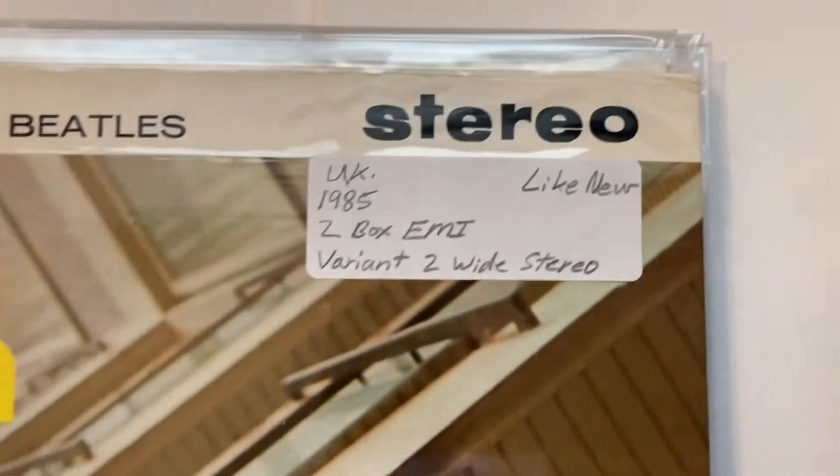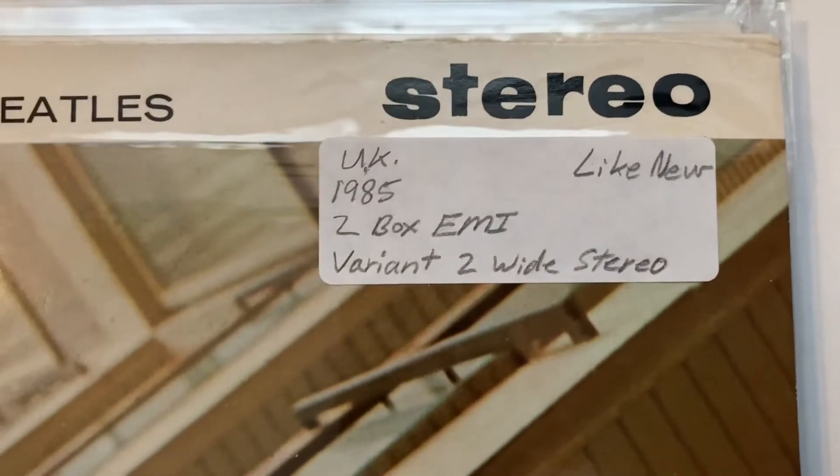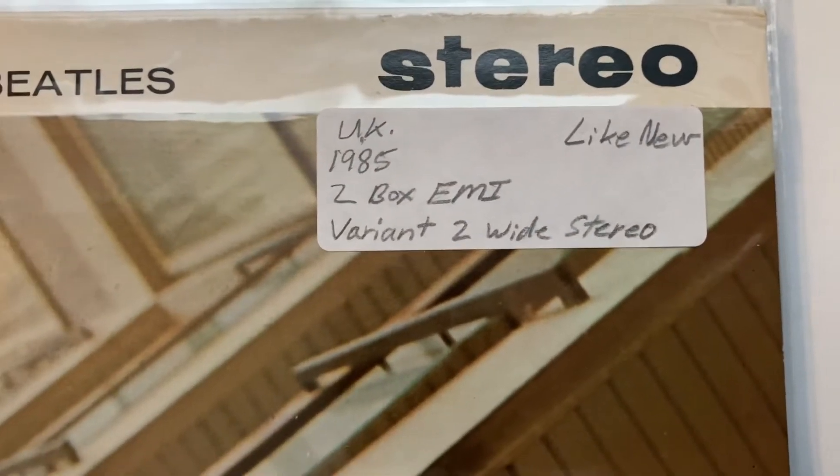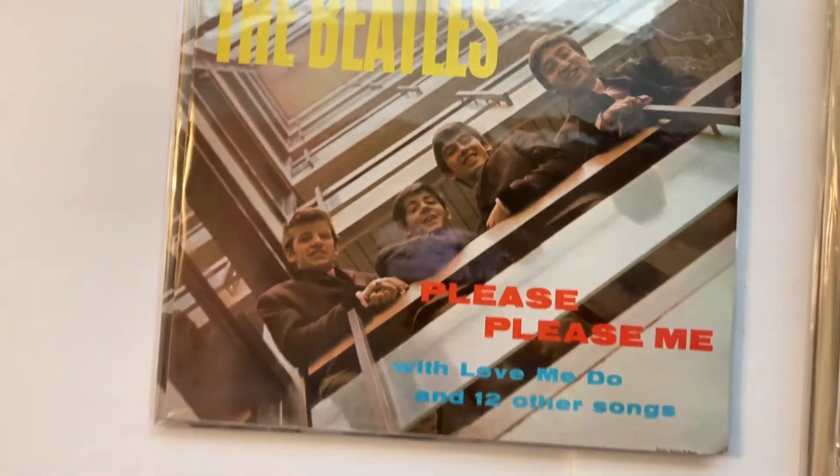Yes, I got more than one copy — I'm one of them. Oh, 1985, like new, two-box EMI. There is 'two wide stereo' — I don't think that means the name; I think they mean the separation from speaker to speaker in the sound.